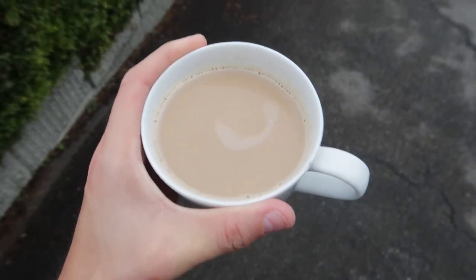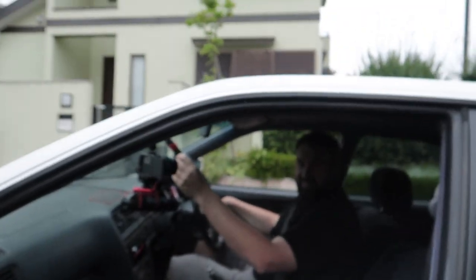Today is off to a good start. It's 6 a.m., I already got my coffee and there's a JZX100 here to pick me up. Let's go to D1!